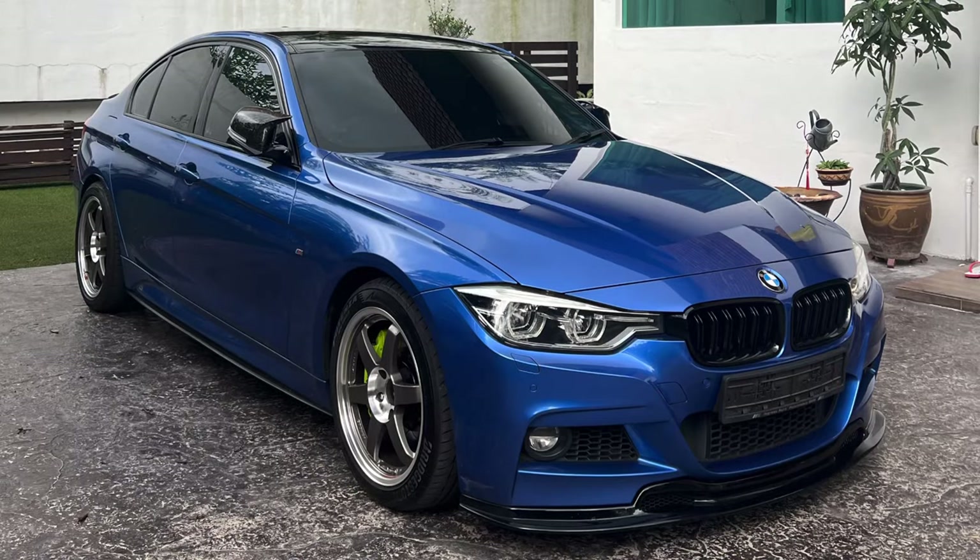Hey guys, back to my channel, I'm Jun Han. Now for today's video, I'll be checking out my friend's car which is a BMW F30 330i, and to tell you guys why currently the F30 is still so popular nowadays and why I personally think that is one of the best modern BMW 3 series ever made. And it has also done a lot of modifications onto it.